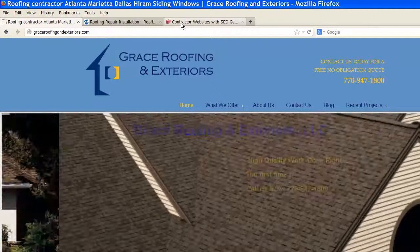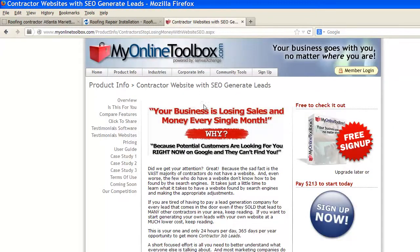We encourage all contractors to come to our website, myonlinetoolbox.com, and learn the basics of, one, how easy it is to compete with lead generation companies to generate leads forever to your own website, as well as how easy it is to learn. My name is Brian of My Online Toolbox, and we hope to see you soon.